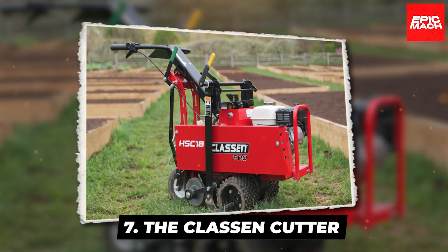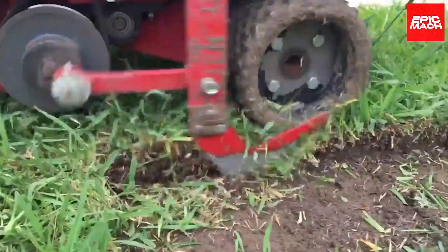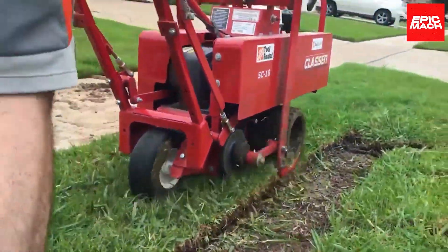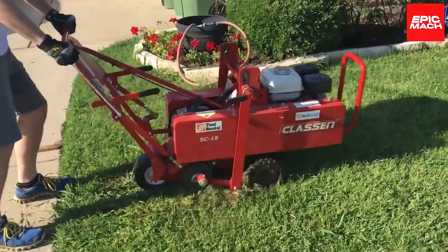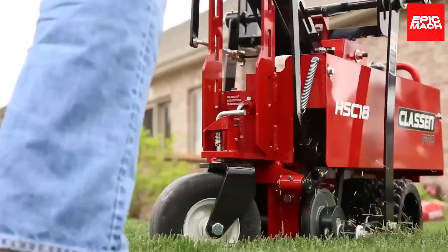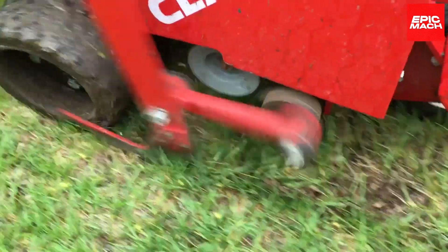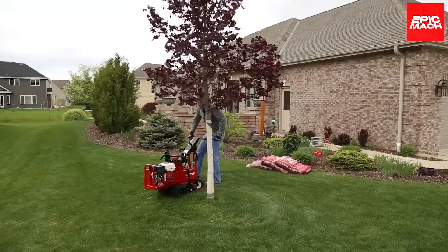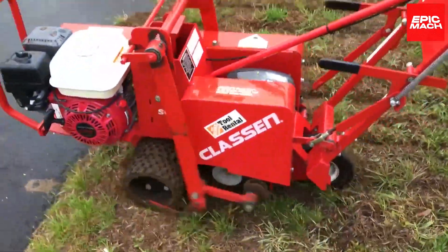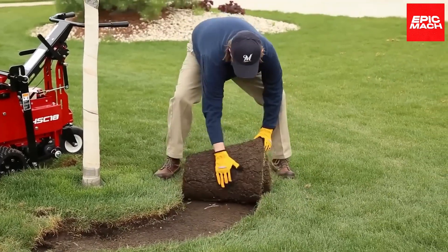7. The Klassen Cutter. For swift and seamless sod removal, a specialized Klassen sod cutter is the ultimate labor-saving machine. These precision-turf trimmers carve clean curves or lines into the sod, eliminating hours of back-breaking manual cutting. Klassen sod cutters deliver exacting cuts with their compact yet powerful design. Extremely maneuverable and nimble, they glide effortlessly to sculpt lawn edges and strips with surgical accuracy.